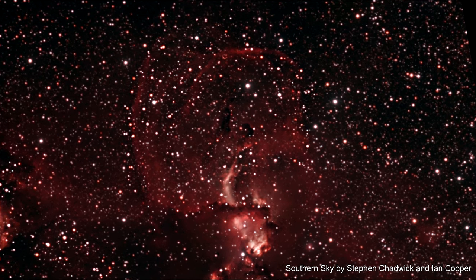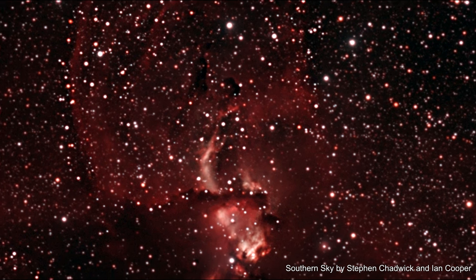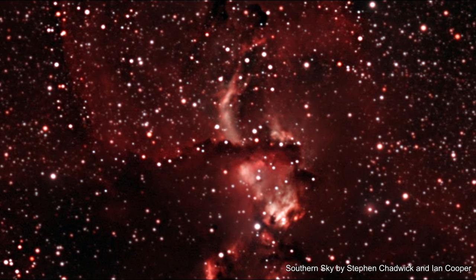NGC 3576's delicate loops around the statue are approximately 100 light years wide and are caused by material being blown outwards by the intense radiation pressure from young stars in the center of the nebula. Most of these stars are hidden from our view in the bright area at the base of the loops.